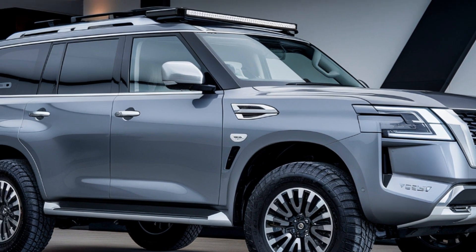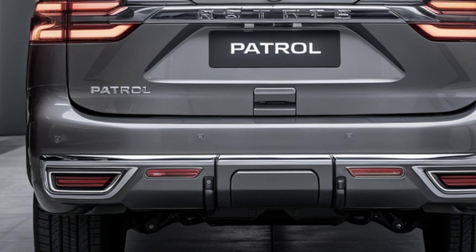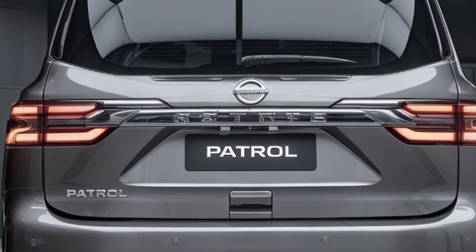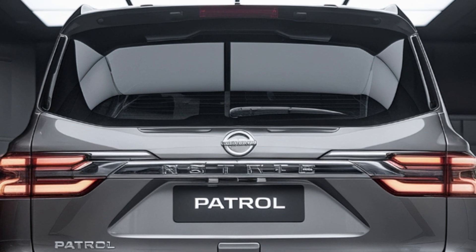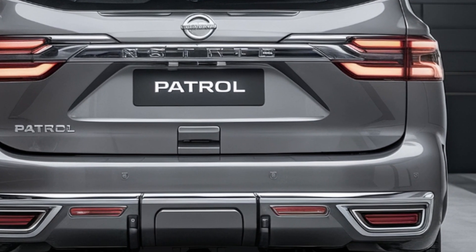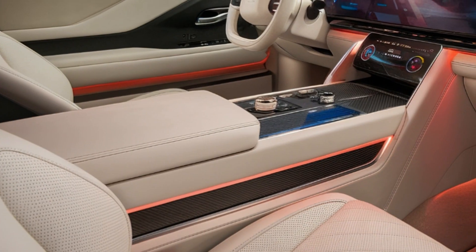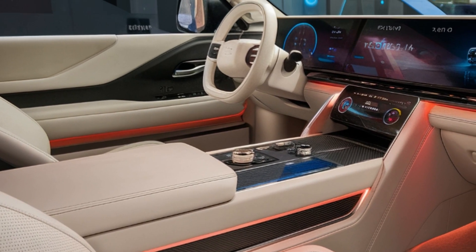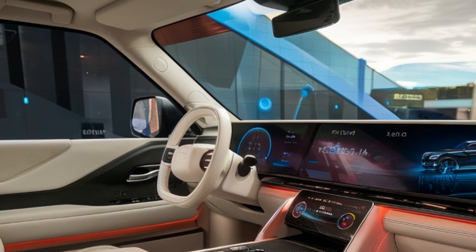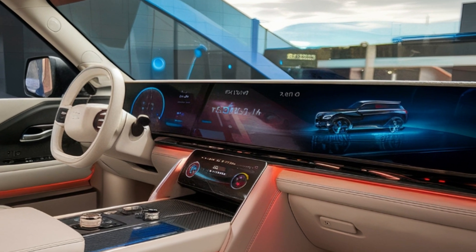The new model is expected to offer air suspension as standard, with up to 70 millimeters of ride height adjustment, making it perfect for both luxury cruising and off-road adventures. The redesign also includes a larger and wider body compared to its predecessor. It has already made its debut in the Middle East, and while some markets might get it soon, Australian customers will likely need to wait until 2026 or even 2027 for delivery.